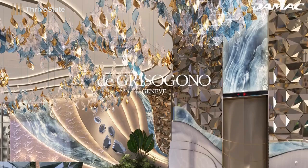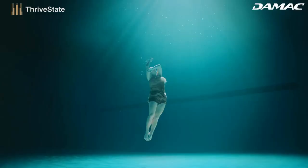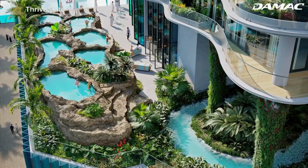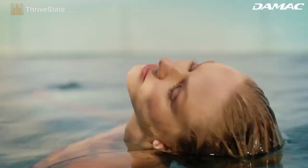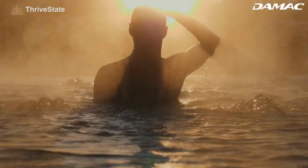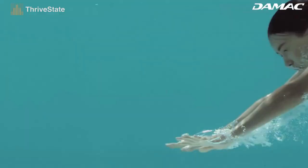Chic Tower's seven revitalizing baths are designed to extract toxins from our bodies and help our skin glow with the radiance of youth. A unique tonic to life's wear and tear awaits us each day of the week.